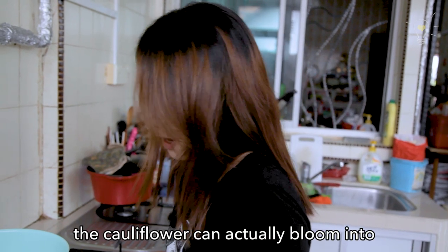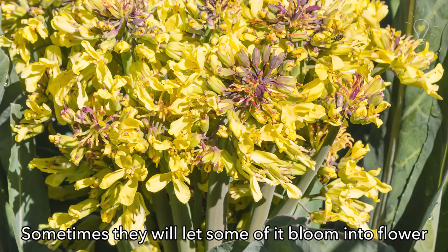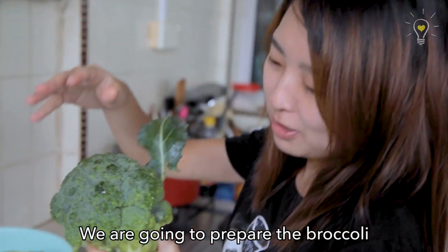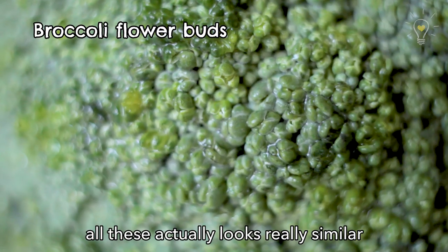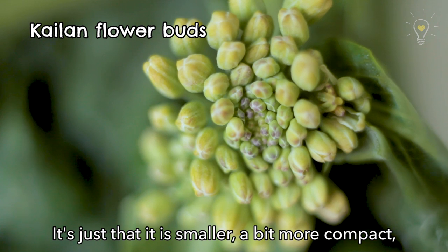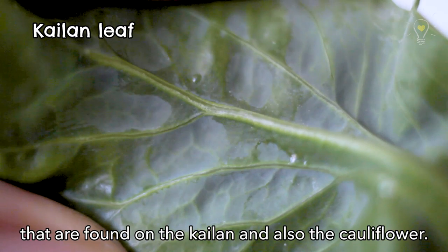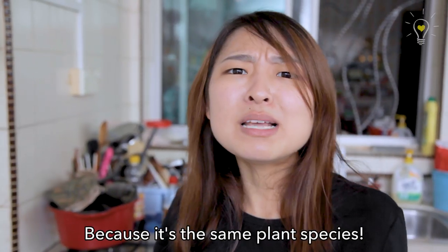Interesting fact — the cauliflower can actually bloom into a cauliflower flower! Sometimes they let some of it bloom into flowers so they can produce seeds, which farmers harvest to produce more cauliflower. If you take a closer look at the broccoli head, it looks really similar to the flowers on the Gailan — just smaller, more compact, and there are tons of them. The leaves also look similar to those found in Gailan and cauliflower, because they're the same plant species!